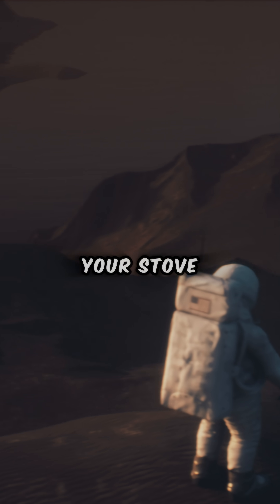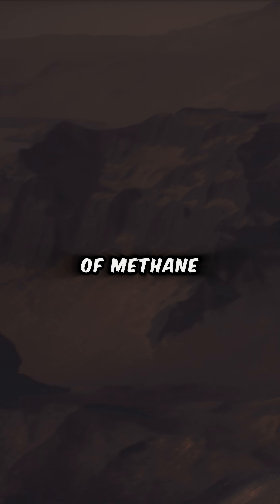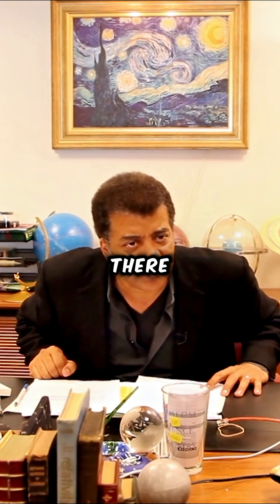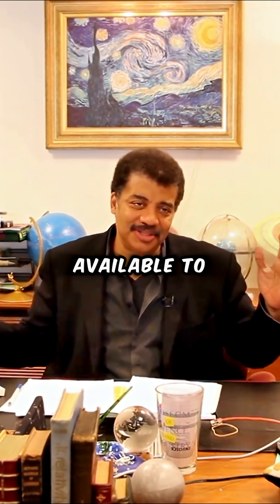Methane is that gas that comes out of your stove. On Titan, the methane has liquefied — rivers of methane, lakes of methane. Who is to say that there isn't life based on liquid methane, just as here we are life based on the liquids available to us?